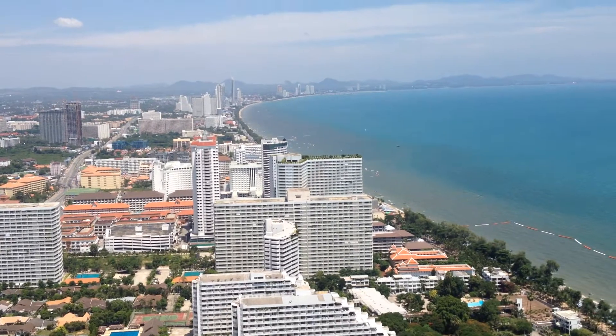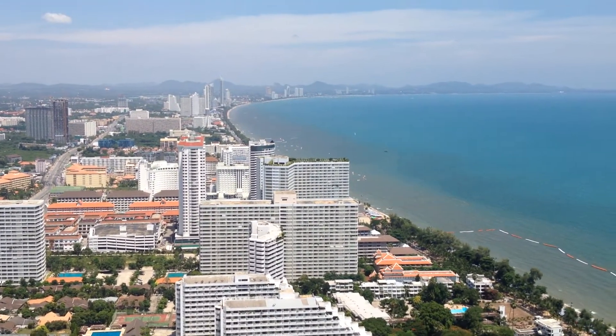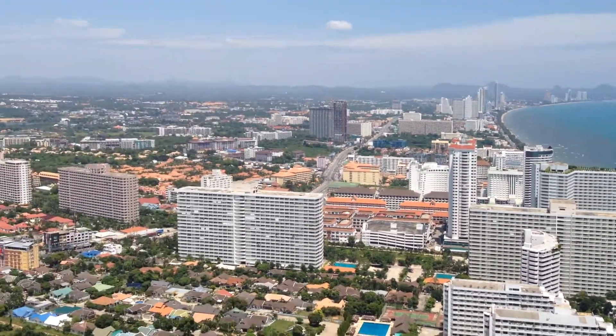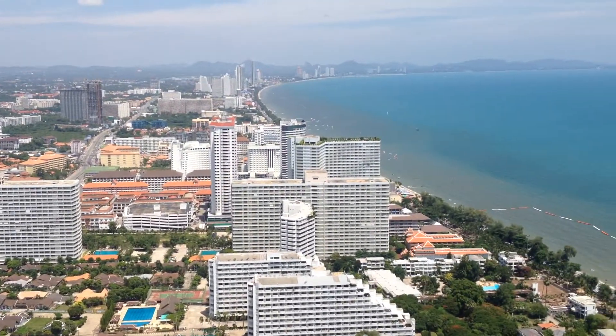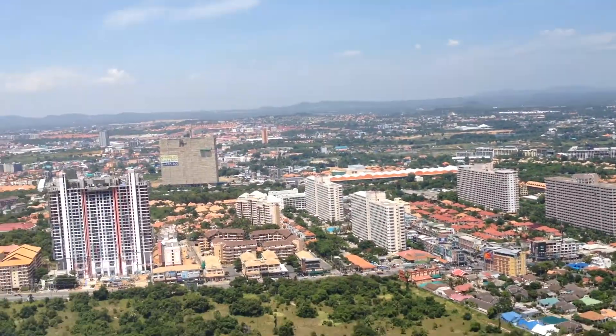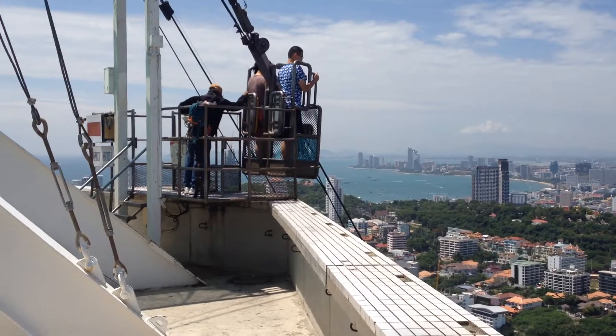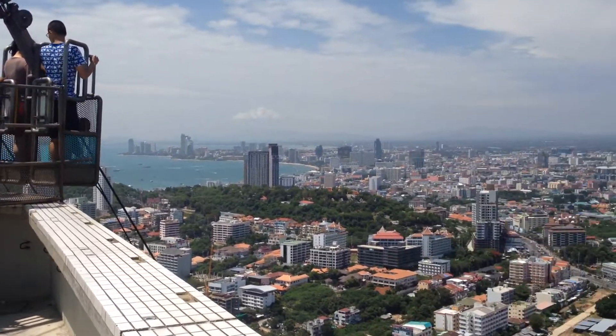I think this is a fantastic thing to do if you're in Pattaya. A bit scary though, but I'll just quickly show you around. This is towards Jomtien, so you've got really good views up here as well. There's a few Chinese tourists. Oh, there's Pattaya itself.